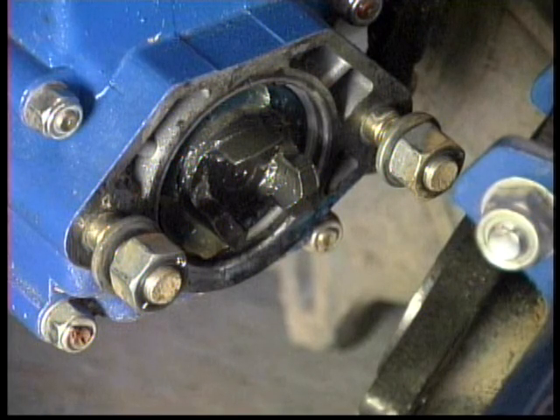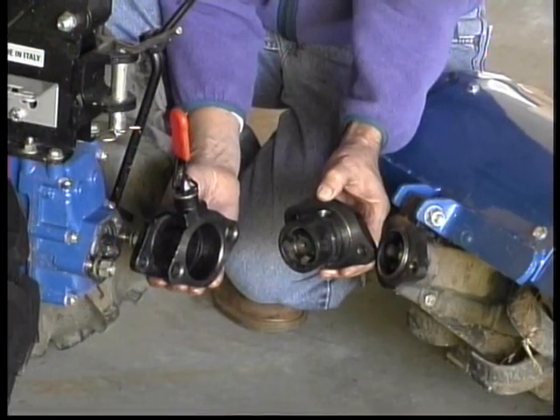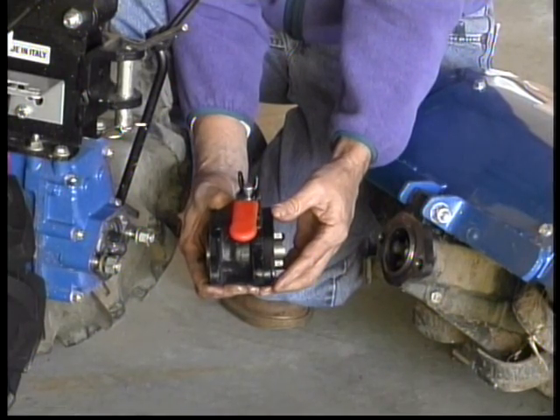The tractor has a power takeoff shaft to which any number of tools can be attached. Each attachment is secured with these two nuts and washers. If you have multiple attachments and do a lot of switching, a quick coupler is available so the changing is as simple as flipping a lever.